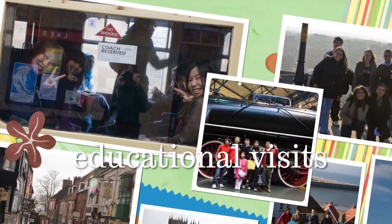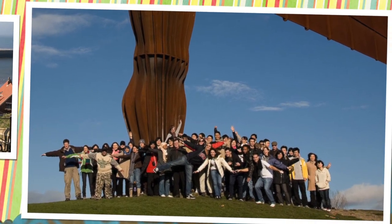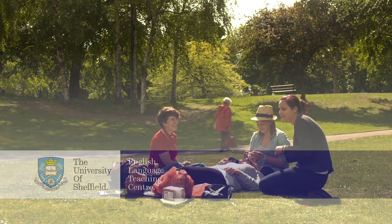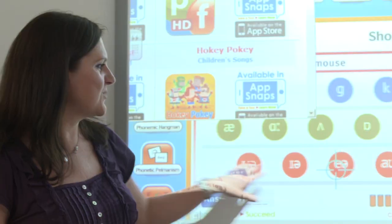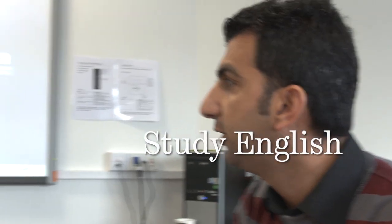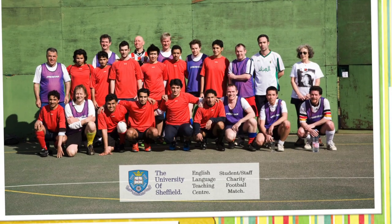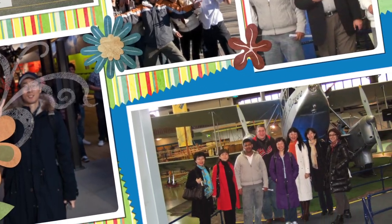Educational visits to places of interest are included to help you learn about life in Britain and practise your English. For more than 20 years, students from around the world have been attending our International Summer School. You can improve your general English on our Study English programme or prepare to go on to an academic course at the university through our pre-sessional programme. During the summer there is a programme of social activities and visits available to all students.